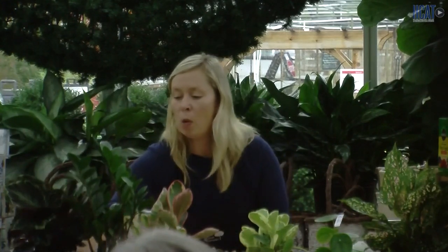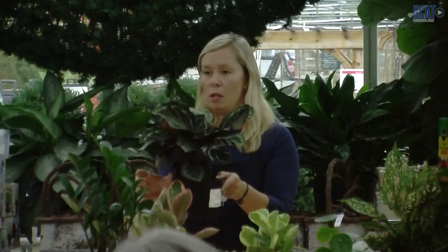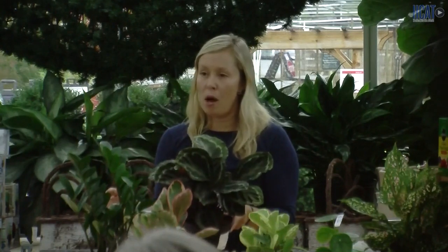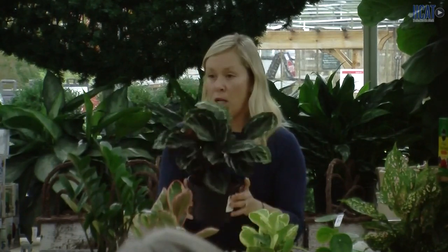When repotting, we instruct customers to only go up about one to two inches in pot size. If you put a small plant in a 10-inch wide pot, you're going to have a lot of soil in there. What does a lot of soil do? It holds a lot of moisture. And all that moisture is going to cause rot. That's why we only instruct going up about one to two inches when repotting.